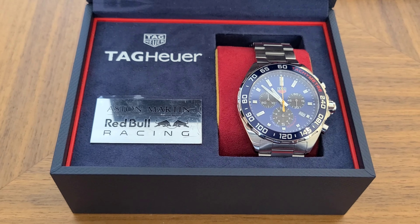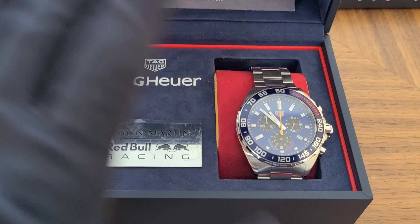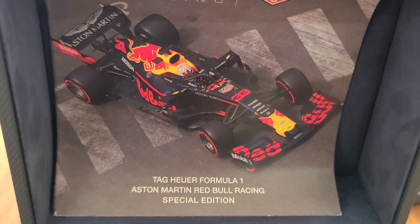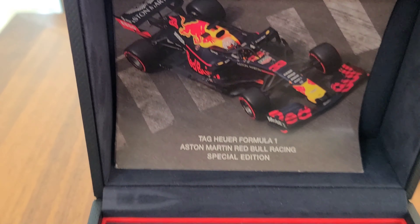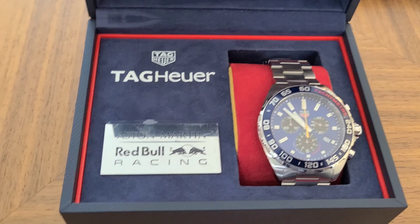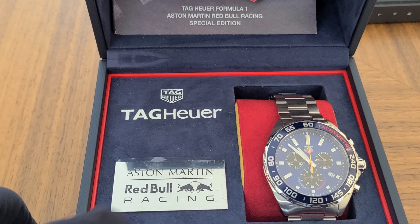This watch is connected to Aston Martin and Red Bull Racing. It was designed for the four pilots that are actually driving right now. I'm watching the series and I can see all of the people wearing awesome watches, and this is one that a driver is wearing — they got it for free, of course, because they made the watch for them.